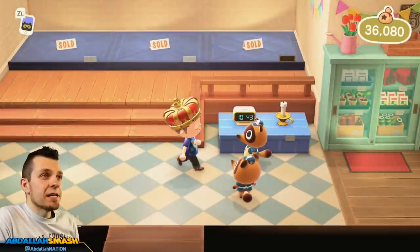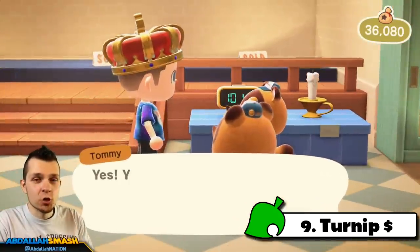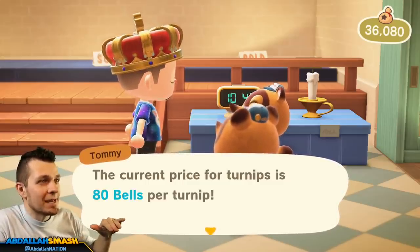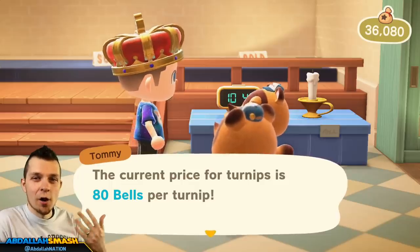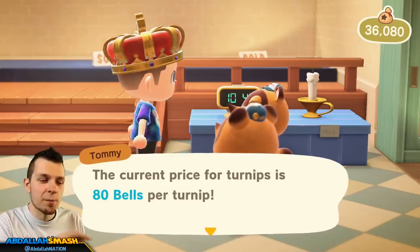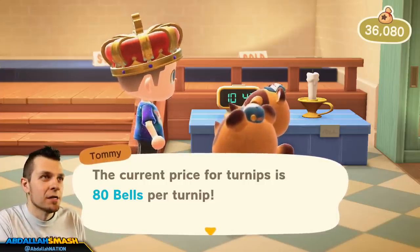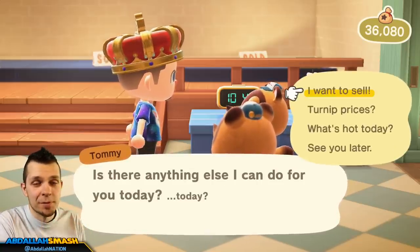Next up on our list is checking turnip prices. Depending on the time of day, there are going to be two different turnip prices — one in the morning and one in the afternoon. The sell price today is 80 bells, which is super low, so you don't want to sell at that price. You want something in the triple digits — maybe 150, sometimes even 200 if you're really lucky. The whole turnip concept is purchasing on Sunday at a low price and flipping them to Timmy and Tommy at a higher price to net thousands of bells.